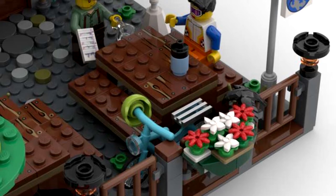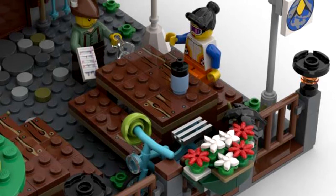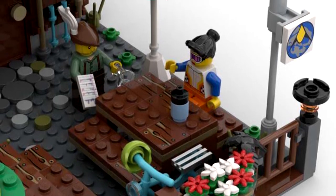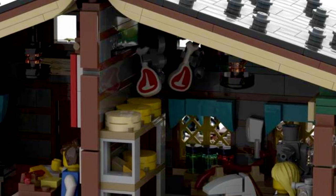Hikers and mountain bikers gather in this quaint little cabin to take a break and enjoy the mountain views. The hut features intricate details such as flowers, a picnic area, colorful umbrellas and minifigs in traditional dress.